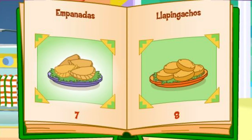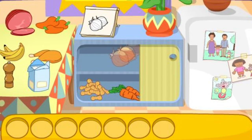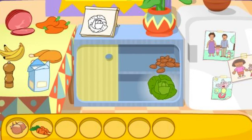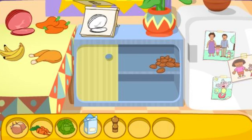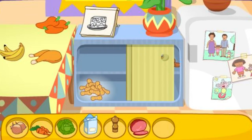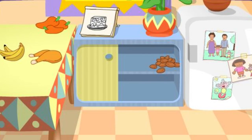Empanadas! That looks delicious! Do you see these ingredients? La cebolla! That's right! Las zanahorias! There it is! El repollo! You got it! La harina! La pimienta! You found it! El jamón! There it is! El queso! You got it! You did it! You found all the ingredients!